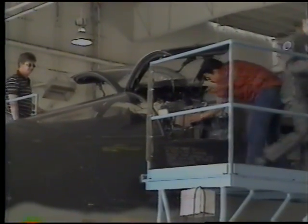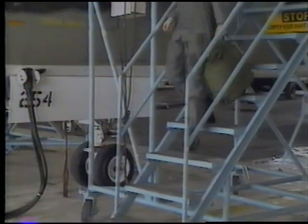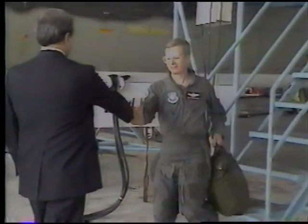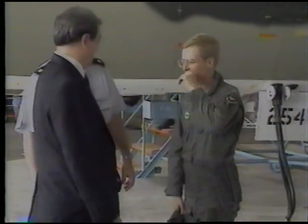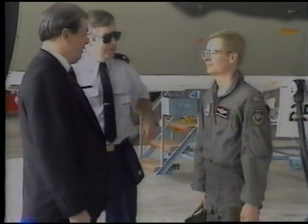After exiting the aircraft, the crew was met by Bob Reams and the Air Force Program Manager, Lieutenant Colonel Bob Larch. The air crew expressed very positive results from the first flight, stating that it flew just like an F-111.